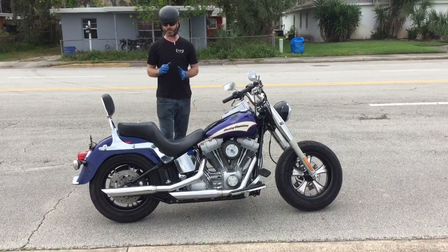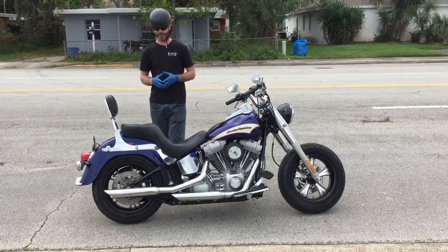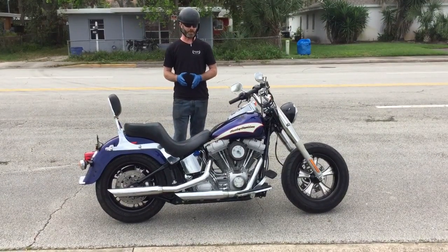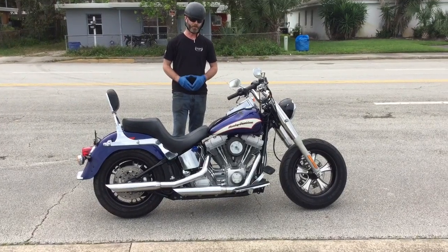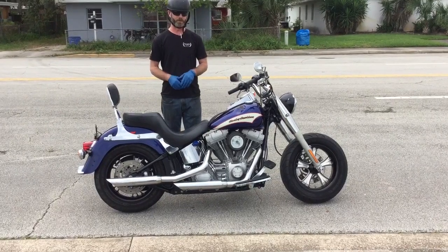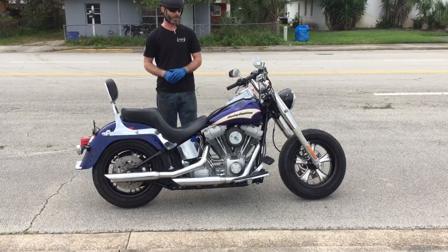Welcome to Fall Cycles. Today we have a 2006 FLST Softail Heritage. We've got a five-speed transmission with 19,241 miles on it. We're going to fire it up, let it idle for you while we check out some of the electronics, and then we're going to put this thing on the road so you can see that the engine and the complete drive line are intact.